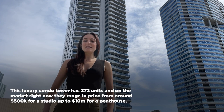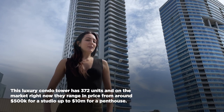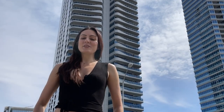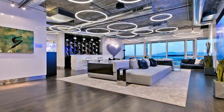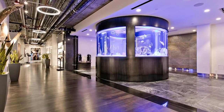This tower has 372 units, and on the market right now they range in price from around $500,000 for a studio all the way up to $10 million for a penthouse. The highest paid unit was sold recently in 2021 for $16.25 million for a 13,000 square foot penthouse, and holds the record currently for the most expensive unit sold on the Las Vegas strip.